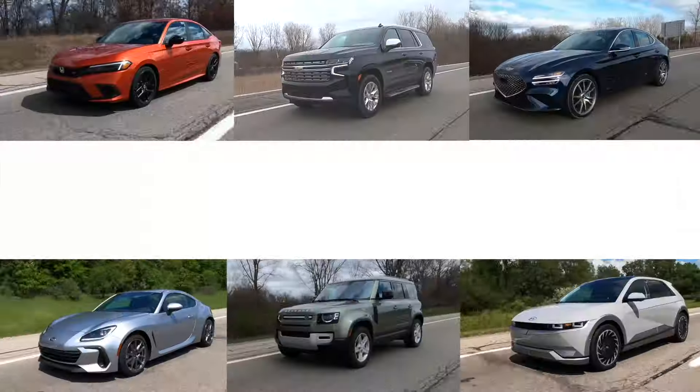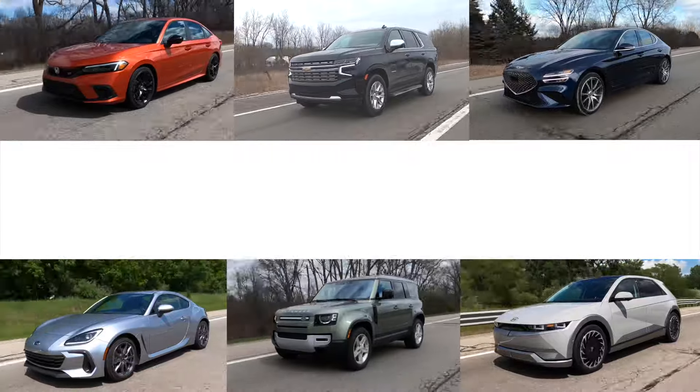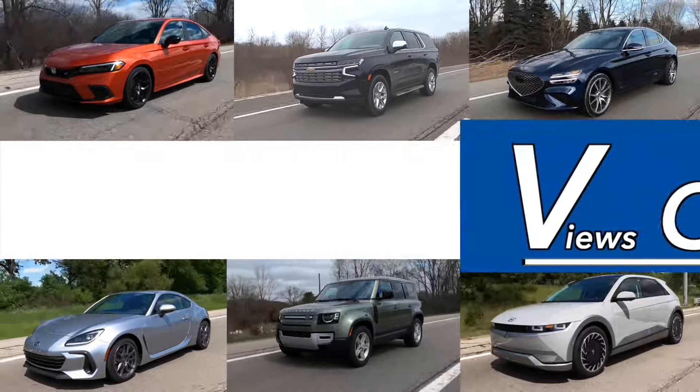It's great that the Nissan Kicks has grown for 2025, but what I want to know is, does the Nissan Kicks' growth spurt make it any better? Let's find out. I review all kinds of cars, and I have fun every time. Please subscribe and join me.